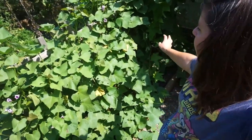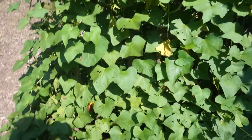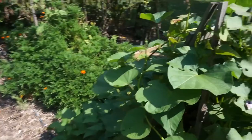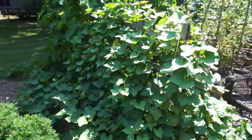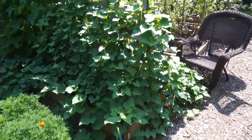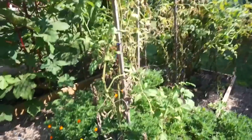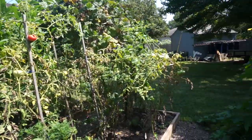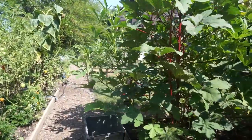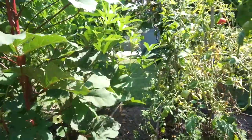Right here beside the luffa gourds are sweet potatoes. We've got all sorts of sweet potatoes growing here, climbing up this trellis — another harvest of sweet potatoes. More tomatoes over here — some of these are purple Cherokee tomatoes. And then we've got our big okra that is just getting huge, growing into our path — can't even get through. But we're going to try to go through the jungle together.